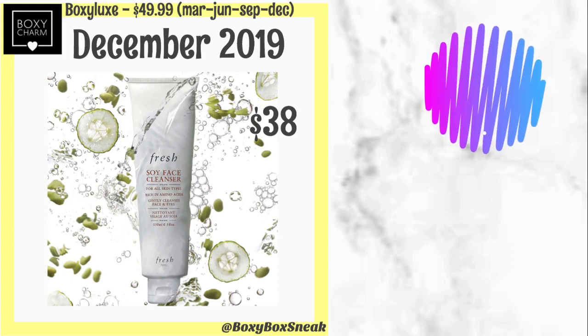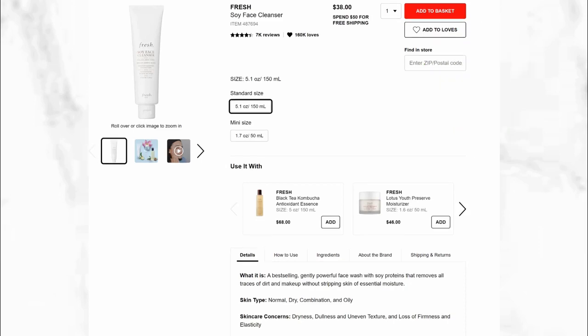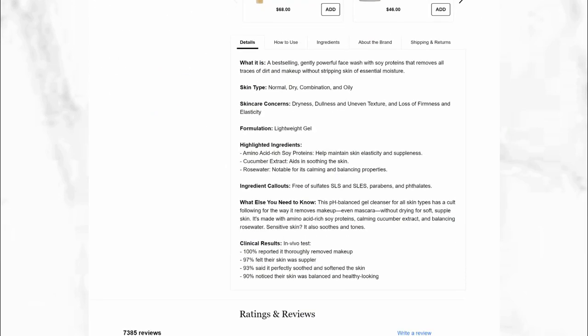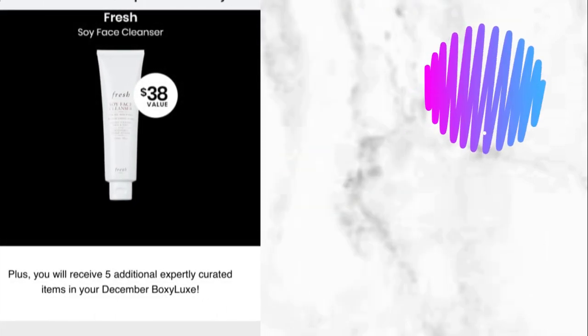I'm excited to share the fourth sneak peek spoiler, which is confirmed. This is from Fresh — the Soy Face Cleanser, retailing for $38. From Sephora's website: it's a best-selling, gently-powerful face wash with soy proteins that removes all traces of dirt and makeup. It helps maintain skin elasticity and suppleness. It has cucumber extract that aids in soothing the skin, and rose water, which is notable for its calming and balancing properties. I'm excited for this product.